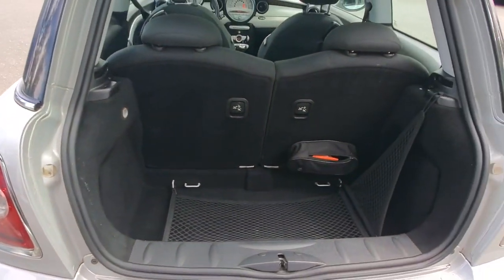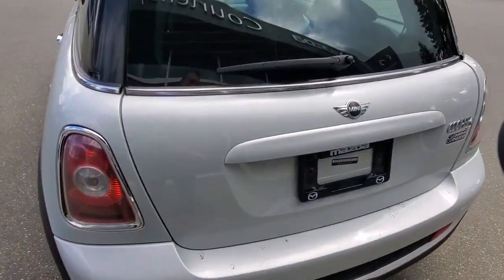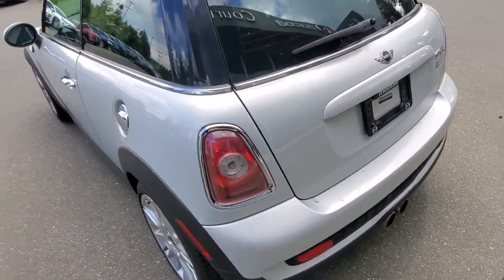You could definitely throw a couple sets of golf clubs in there and go on a little golf trip. Check out the back end of this Mini Cooper — it's also in really, really nice condition.